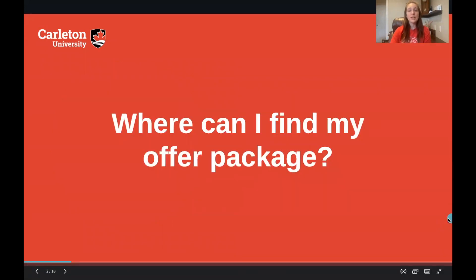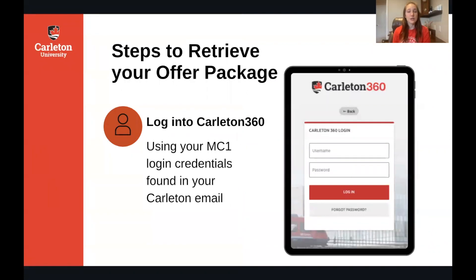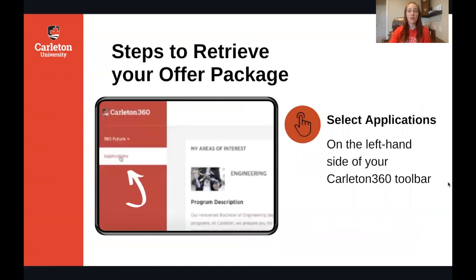So where can you find your offer package? You're going to find your offer package in Carleton 360. Go to Carleton 360 and you can log in using your MC1 login credentials that are found in your Carleton email. On the left hand side of your screen you're going to see the Applications tab, which is where you would have gone to submit your application in the first place.